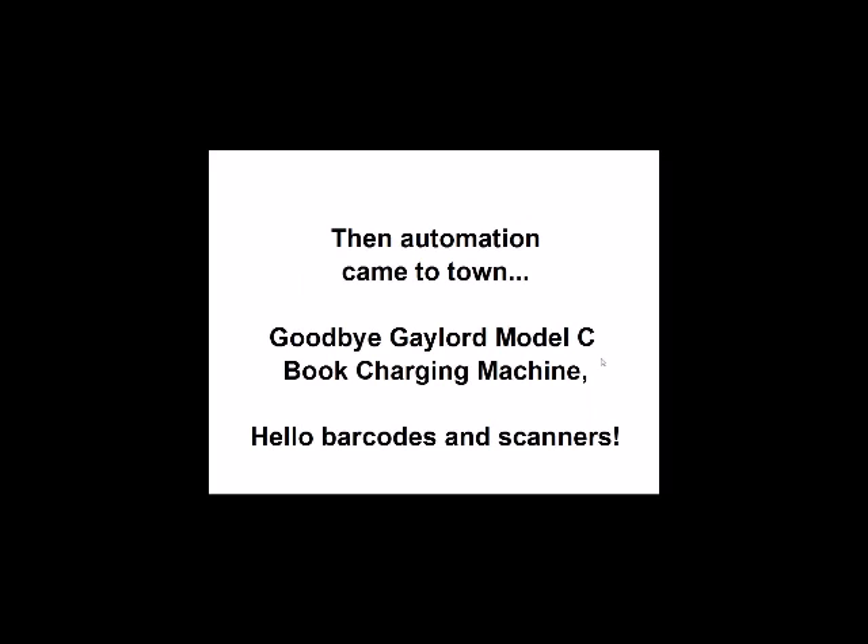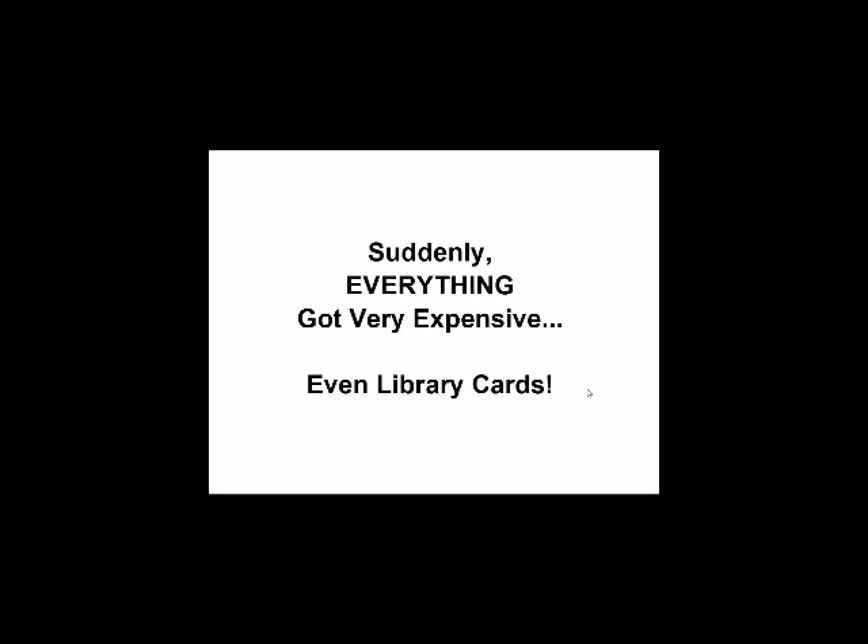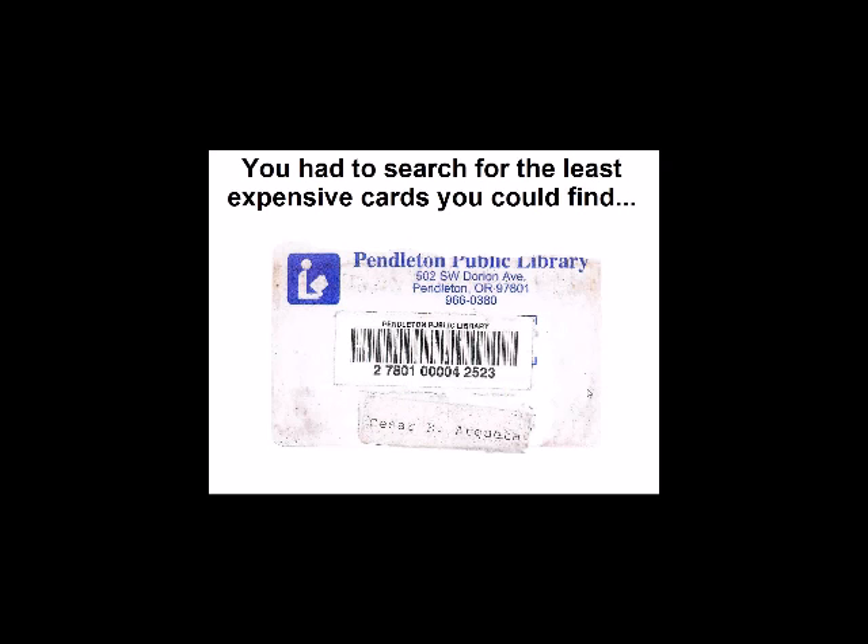But then automation came to town. Goodbye, Gaylord Model C book charging machine. Hello, barcodes and scanners. And suddenly everything got very expensive, even library cards. So you had to search for the least expensive card you could find.